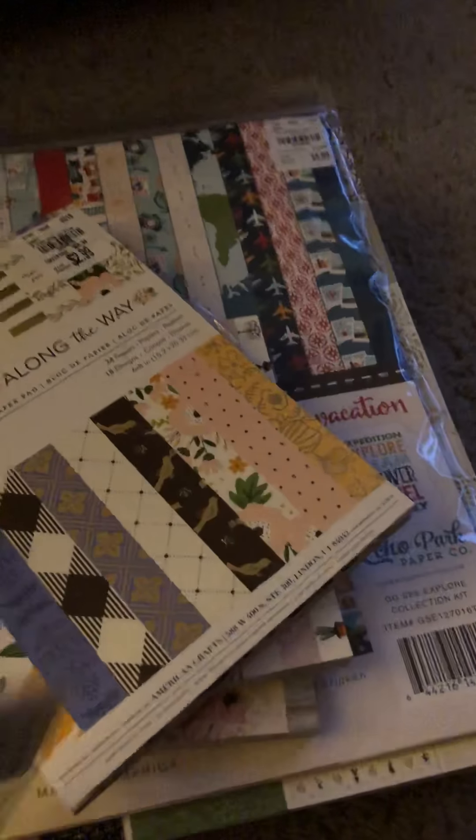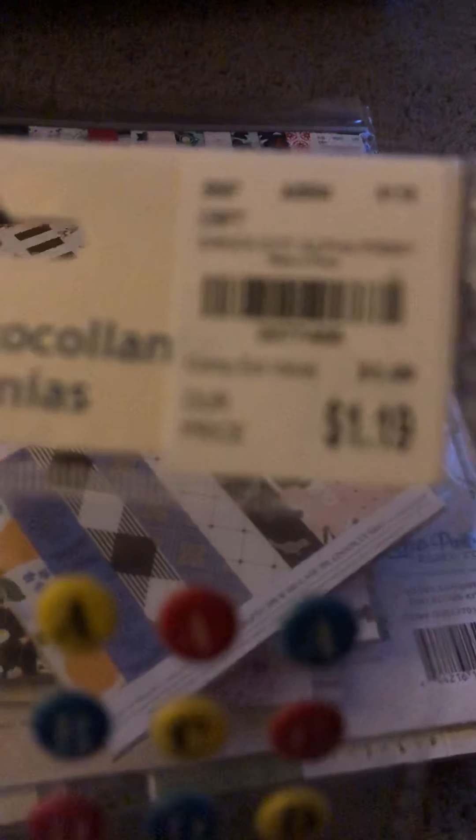I picked up these little circle alpha stickers. I'm working on boy pages right now — actually baby photos. The toddler years come up next and I thought these would be really cute for some of those pages since that's the colors I'll be scrapping with.